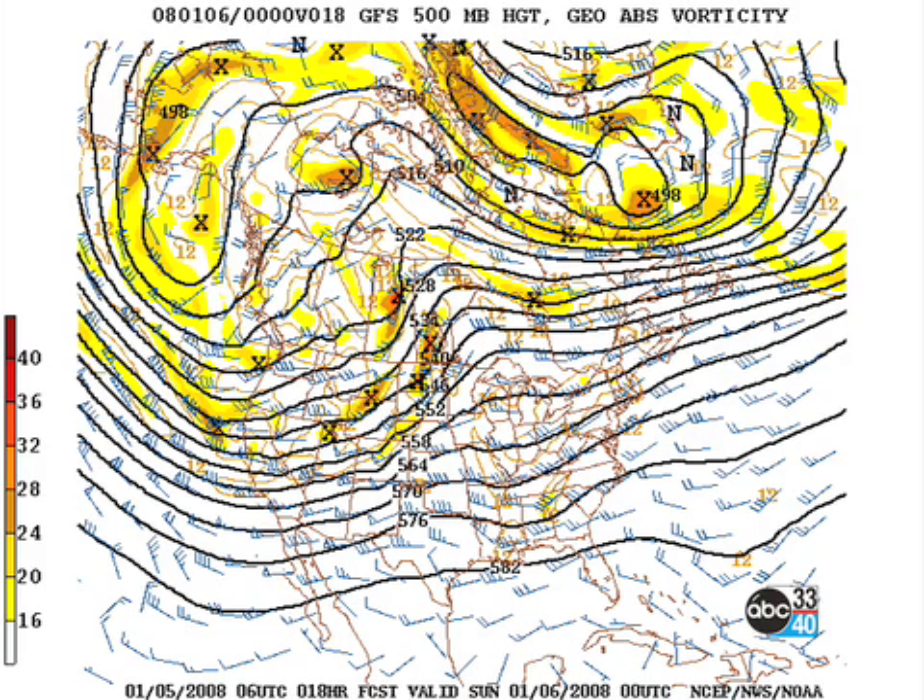All right, here's the 06Z GFS model run. Here's the map for this afternoon at about 6 p.m. at 500 millibars, and you can see that we've got the little trough moving by.